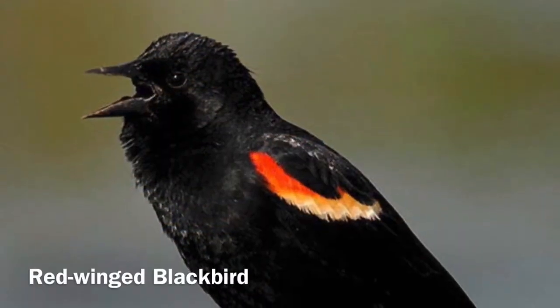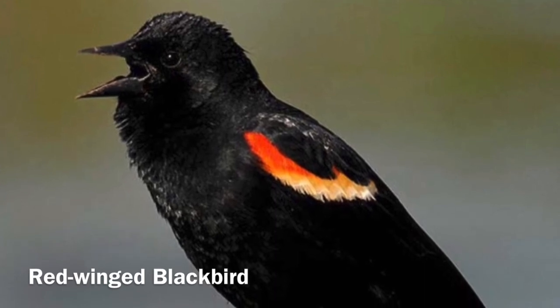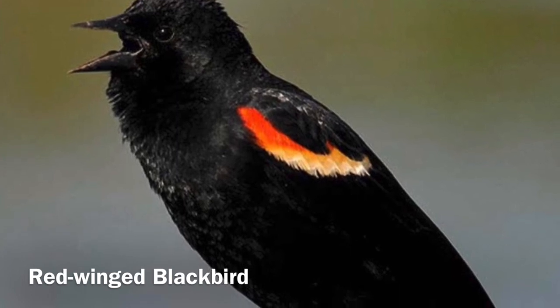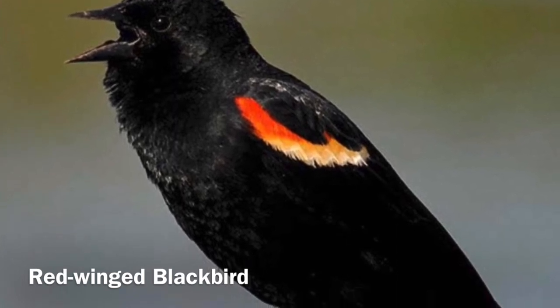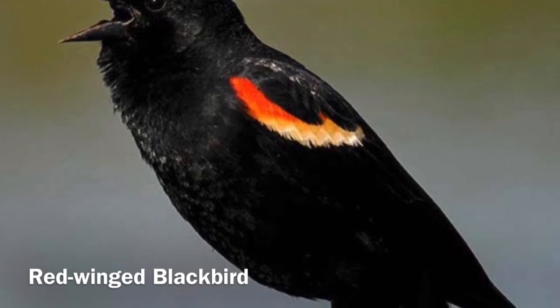Red-winged blackbirds are one of my favorite birds. The males are very unique with that bright red and yellow patch on their shoulders. They can often be seen in the tules breeding in the springtime and will eat insects and seeds. This is one of the most common calls you'll hear when you visit the preserve.